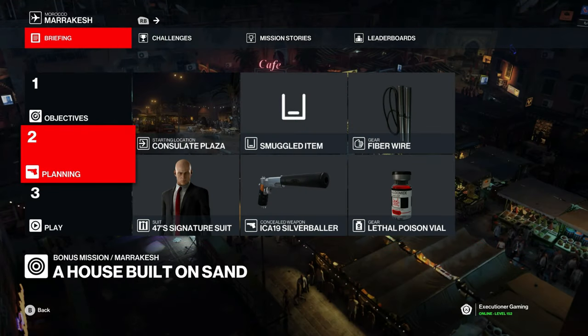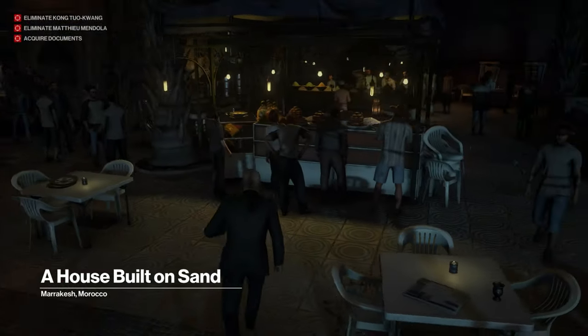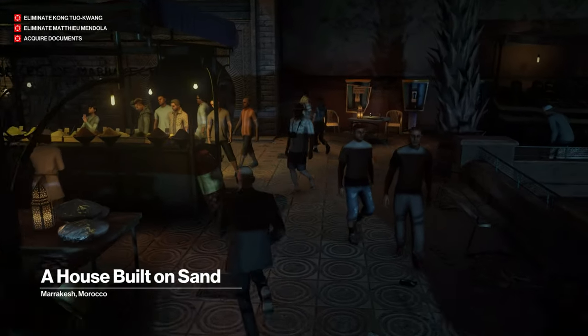For this one let's bring a pistol, a lethal poison vial, and the fiber wire. We'll skip out of the cutscene, get up out of our chair, and start running towards the back door of the Shishi Cafe.